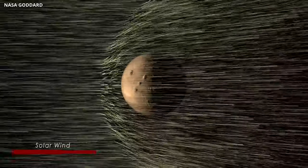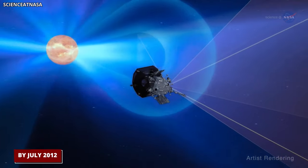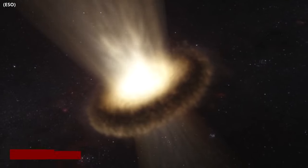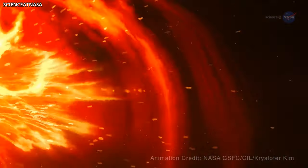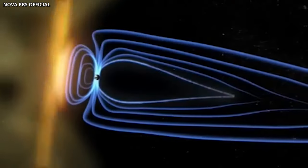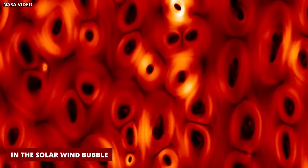Without the plasma detector, scientists compared the composition of charged particles in the solar wind within our solar system's bubble with those in interstellar space. By July 2012, the solar wind had diminished and the galactic wind had increased, placing Voyager 1 on the magnetic highway. Plasma with charged particles is more prevalent in the extreme cold of interstellar space than in the solar wind bubble.